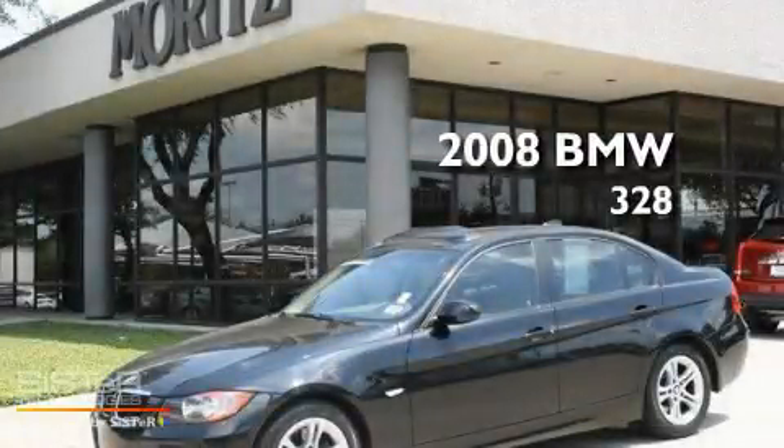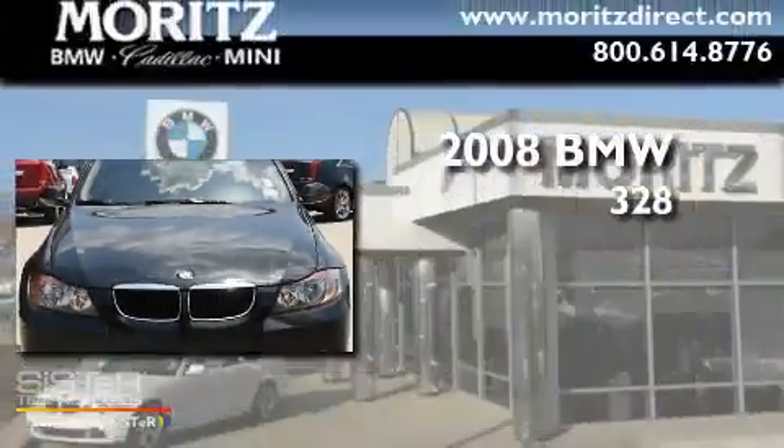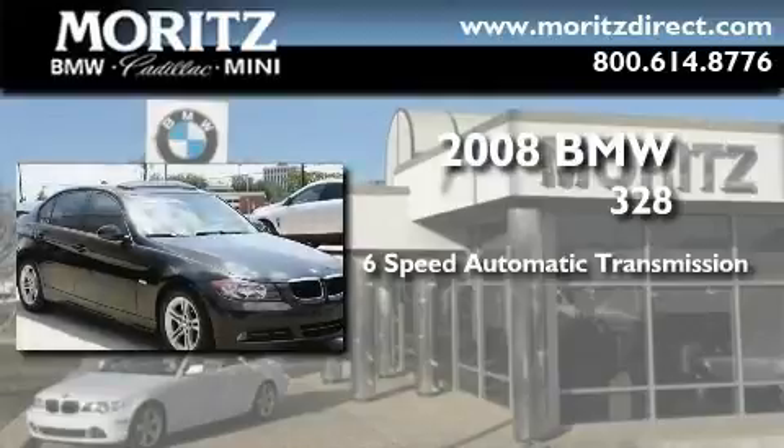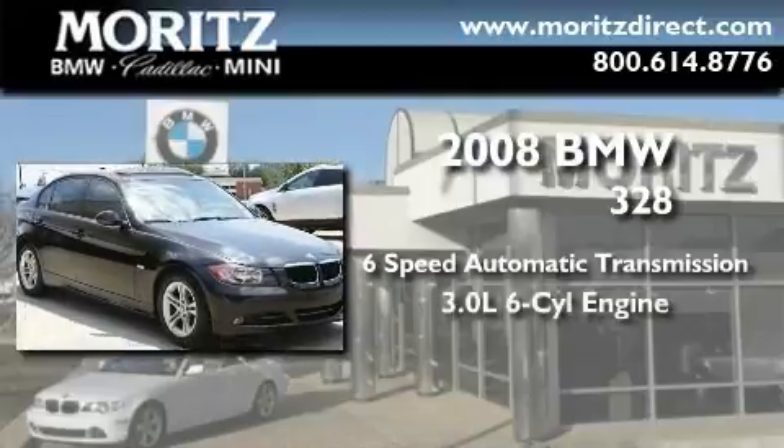This is a certified pre-owned 2008 BMW 328. This car has a 6-speed automatic transmission and a 3.0-liter inline 6-cylinder engine.